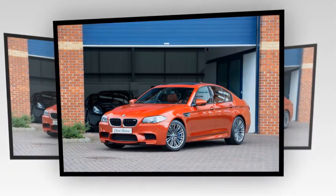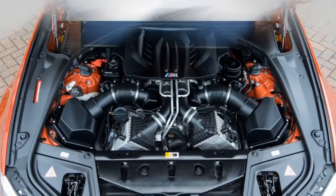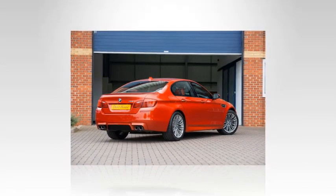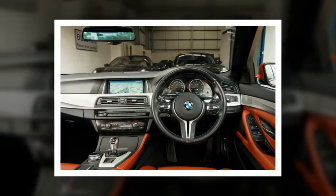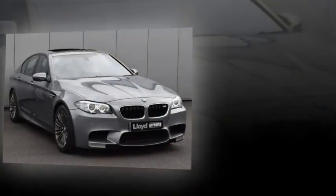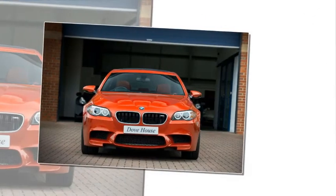Performance figures: 0-62mph in 4.4 seconds, restricted top speed of 155mph, or 190mph with the optional M Driver's Package. On the road, and despite weighing a massive 1,870kg — 115kg more than the E60 — the new car was effortlessly, breathtakingly rapid. There was even more power if you specified the £6,700 Competition Package, introduced for the 2014 model year alongside a minor facelift, lifting peak power by 15bhp to 567bhp and cutting the 0-62 time to 4.2 seconds, with a louder exhaust and tauter chassis.